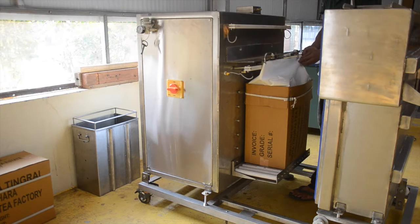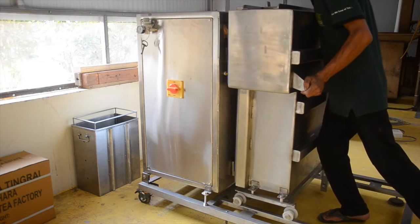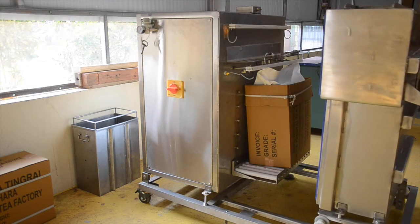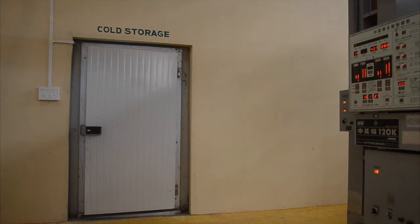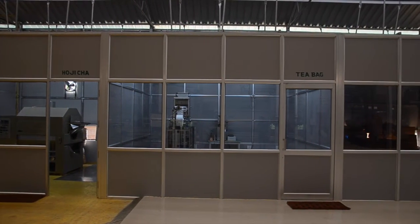Tea that we are not further processing we vacuum pack in this machine here. Vacuum packing extends the shelf life of the tea upwards of two years. Once the tea is vacuum packed, we store it in our cold storage facility.